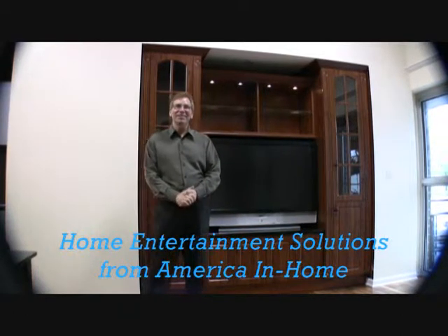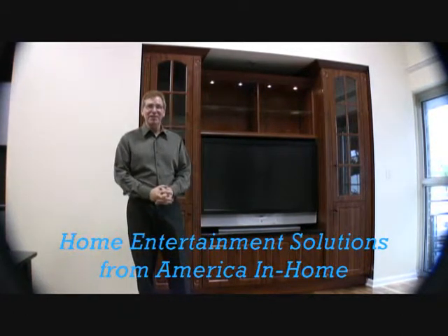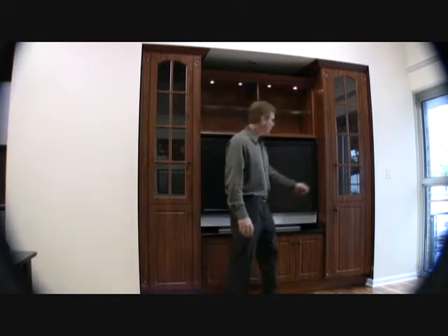Hi, I'm Scott with America at Home Closets and Storage. I'm here to talk about home entertainment systems. We do custom home entertainment systems.